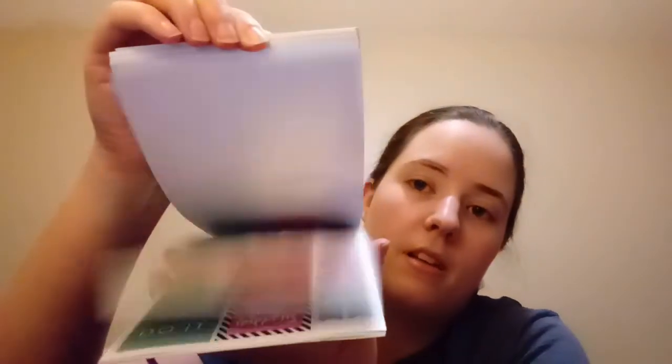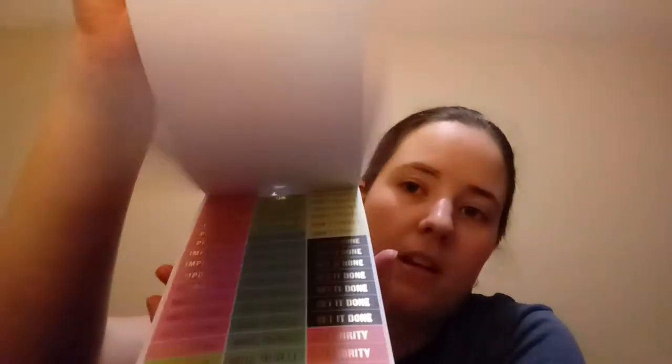The last thing I got was one of the giant sticker books. They're usually $19.99 but it was 40% off so it rang up at $11.99, which is awesome. These are meant for planners but you can use them for anything. It has 1,078 stickers — a lot of stickers.